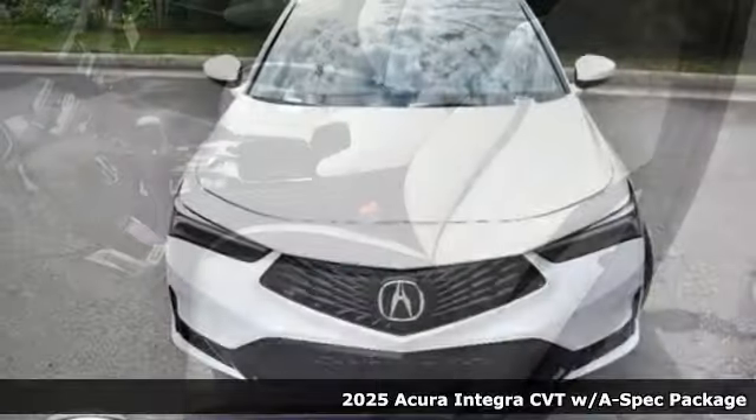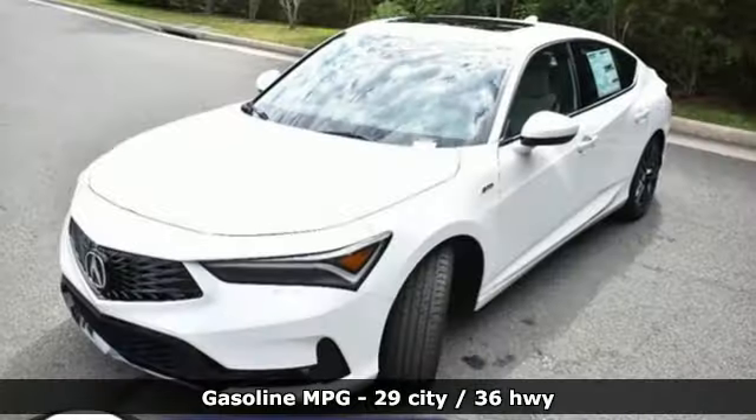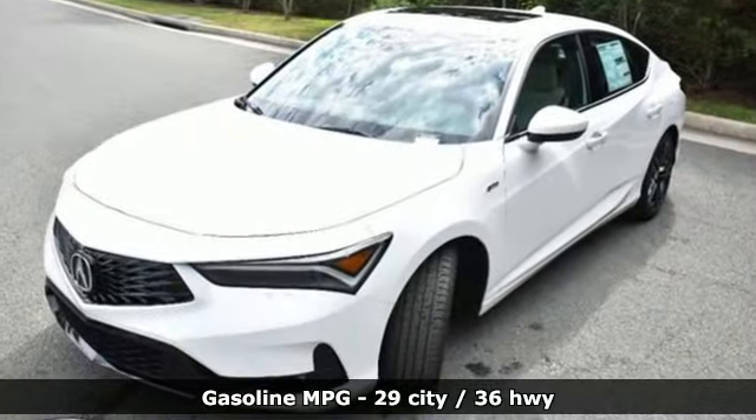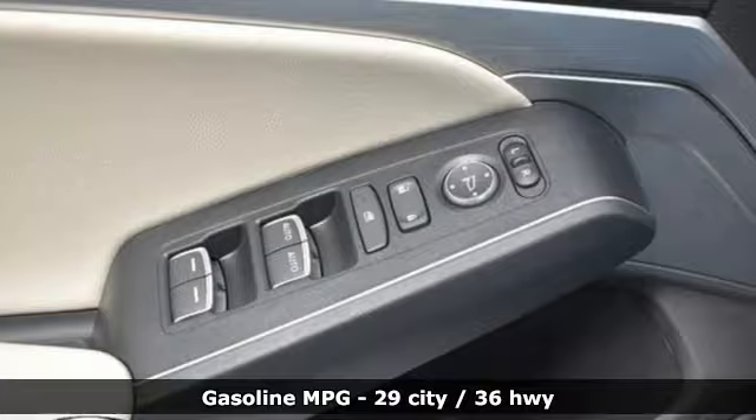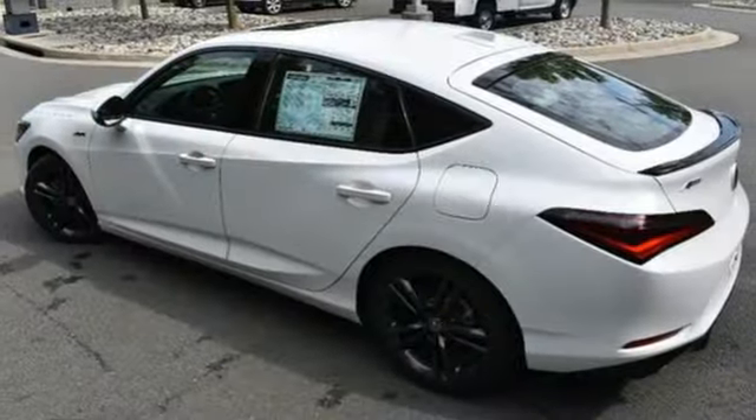And it comes with all the amenities you need: streaming audio, doors and push-button start proximity key, dual-zone climate control, steering assist cruise control, wireless phone connectivity, and front heated bucket seats.